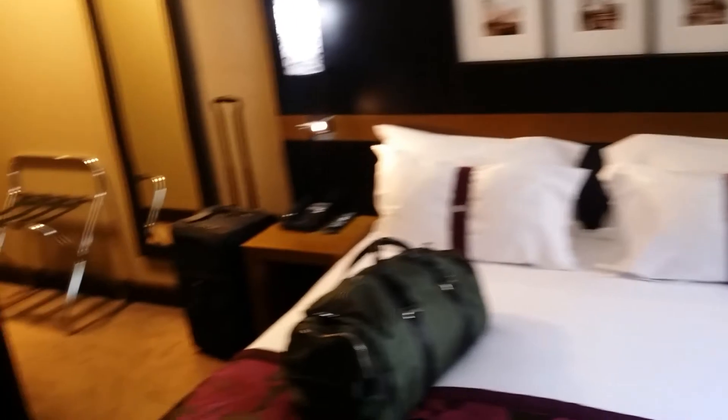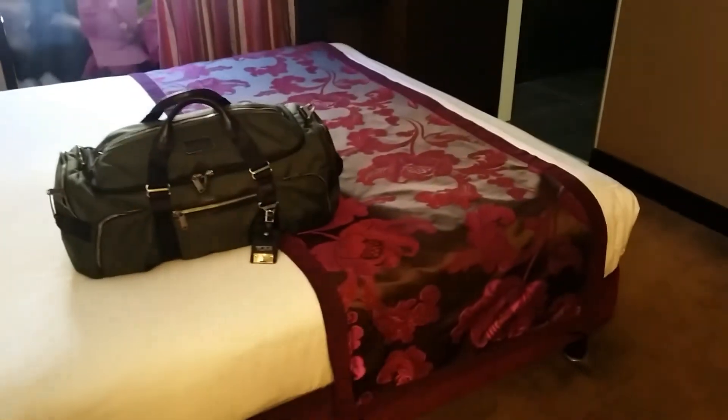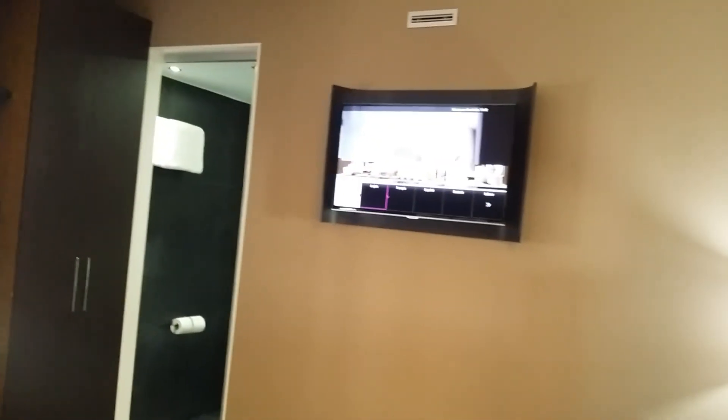I'll be here for one night, and then I will show you guys my other room as well once we all get checked into that. A little TV over here on the wall. So this is what you get for a couple hundred bucks a night in Paris — U.S. dollars. And that's it, everybody.